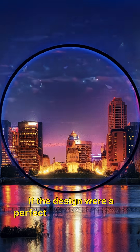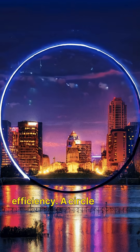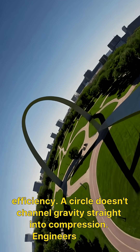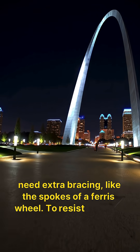If the design were a perfect circle instead of a catenary, the structure would lose its efficiency. A circle doesn't channel gravity straight into compression. Engineers would need extra bracing, like the spokes of a Ferris wheel, to resist bending forces.